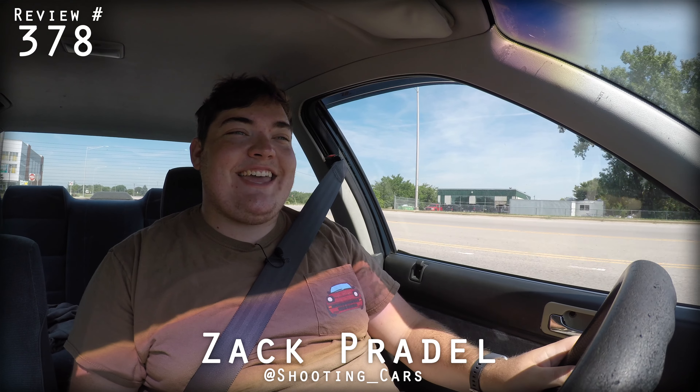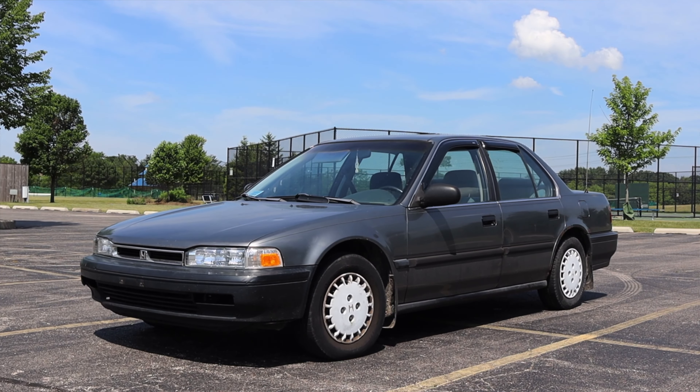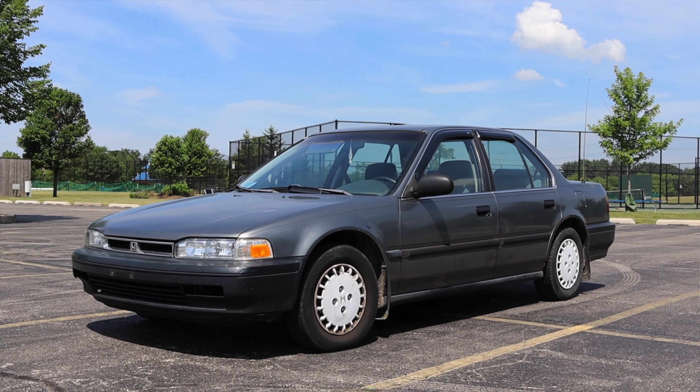What's up guys? My name is Zach and today I'm driving a 1990 Honda Accord DX.